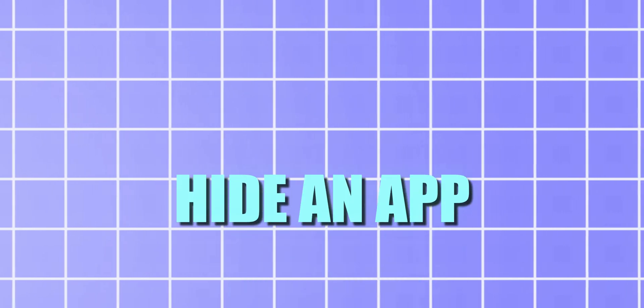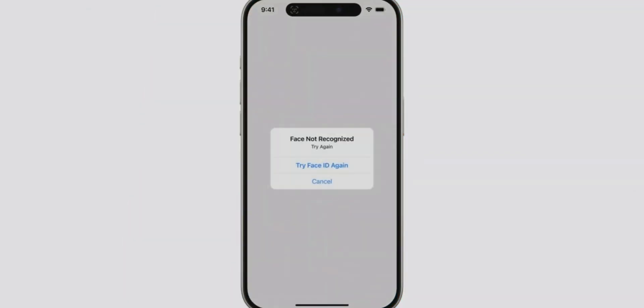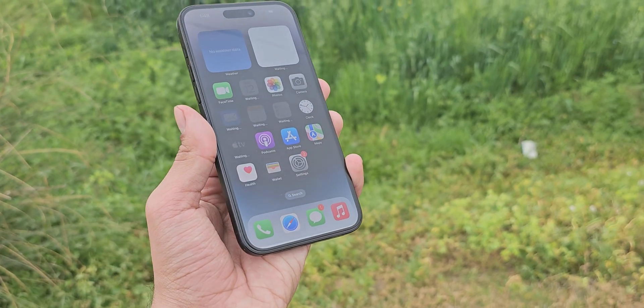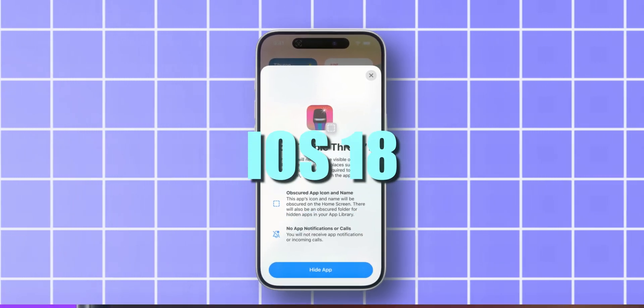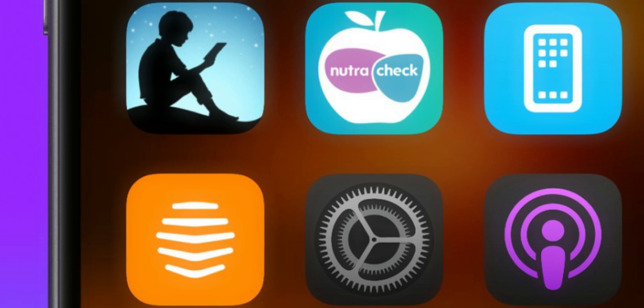The next cool feature is called Hide an App. As the name suggests, you can now easily hide apps on your iPhone by creating a hidden folder. The ability to lock individual apps behind a passcode or biometric authentication is exactly the kind of feature that makes all the sense in the world, and Apple is finally introducing it in iOS 18. The option to hide an app entirely is also being introduced — when doing so, the app will appear in a hidden folder within the App Library, saving it from any prying eyes.